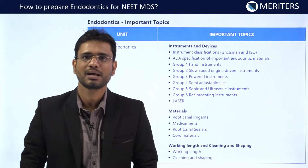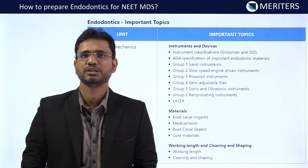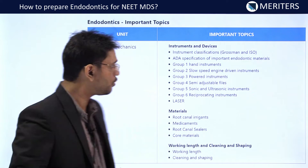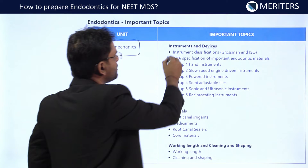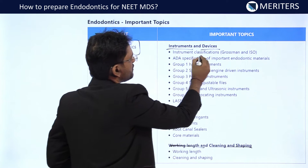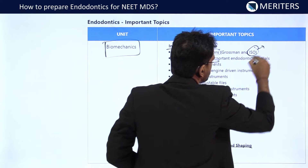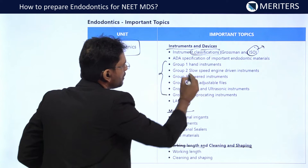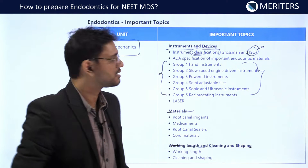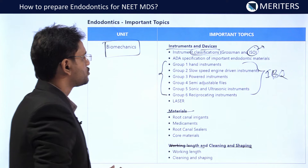Once you are familiar with the normal anatomy and morphology of the root canal system and the pulpal classification, you formulate a treatment plan for endodontic treatment. Biomechanics is a very important unit in which you have to read about the instruments and devices, materials, working length, and cleaning and shaping. In instruments, instrument classification is of immense importance — you have to go for the Grossman as well as ISO classification. You should know all six types of categories in the ISO classification in detail, because a lot of image-based, comparative, and newer instrument questions are asked on this.